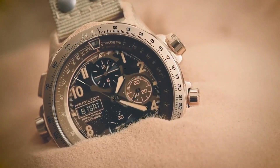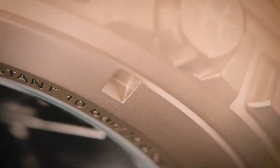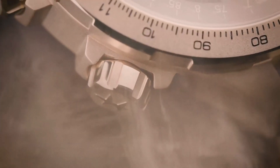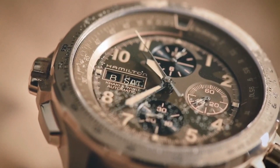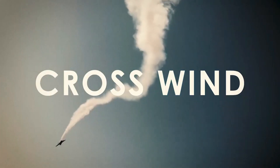The caliber of these models is Hamilton's H30, an automatic movement with a power reserve of up to 60 hours. These models are water resistant up to 100 meters / 10 bar. This model features a traditional color scheme with a beige fabric strap, camouflage dial, and rose gold plated stainless steel case measuring 45mm. The lug width is 22mm.